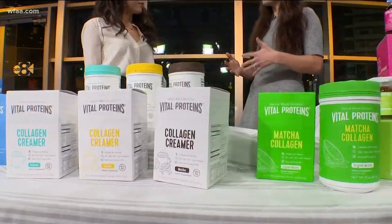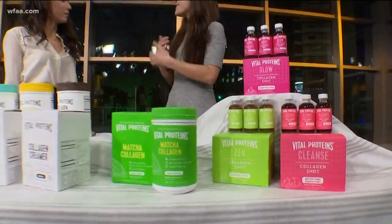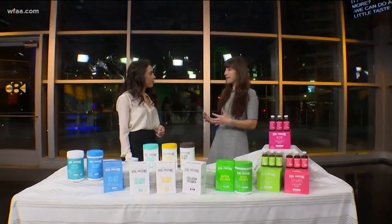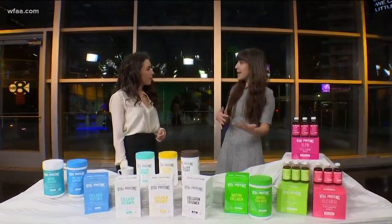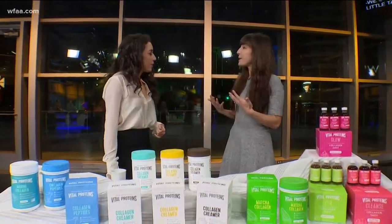This natural decline can contribute to signs of aging like fine lines, wrinkles, even cranky joints. That's why supplementation can be really important — it can combat that decline and offer a lot of benefits, like promoting a more youthful appearance and boosting skin hydration and elasticity.